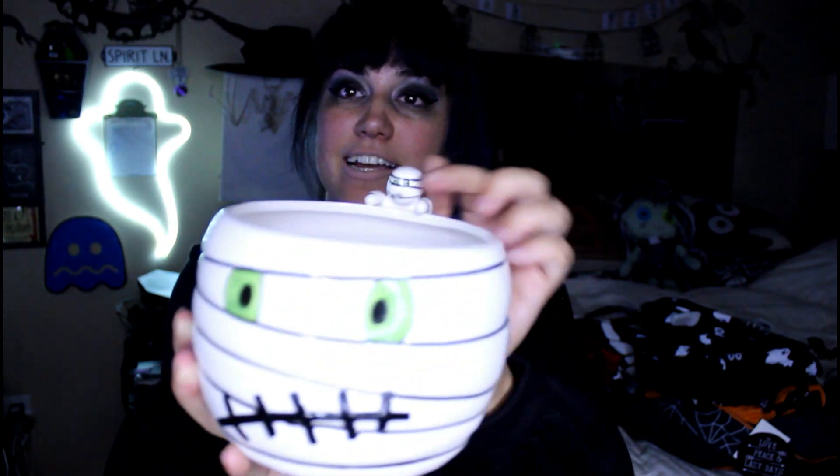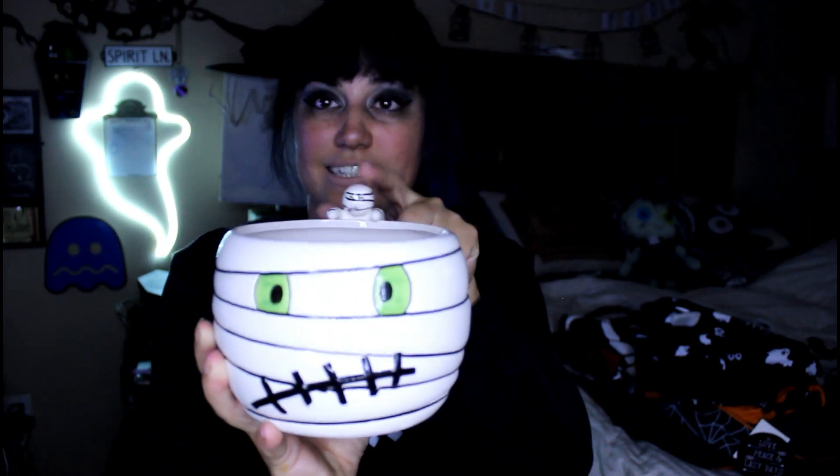Then I got this super cute mummy candy bowl. I wouldn't have bought it unless it was on sale. I paid $2.49 for it, but I do like his little grumpy face. For like $2 I just didn't want to leave it — I felt bad leaving it, so I bought it.